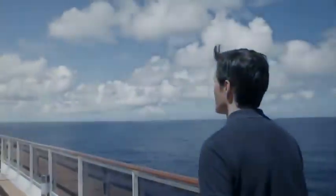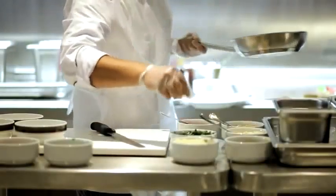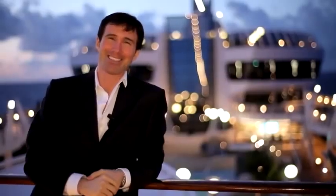This MSC cruise has been a real surprise. I ate fantastic food, enjoyed the sea, the sun. I had a blast. I hope you're having it too. See you all on an MSC cruise. Bye-bye!